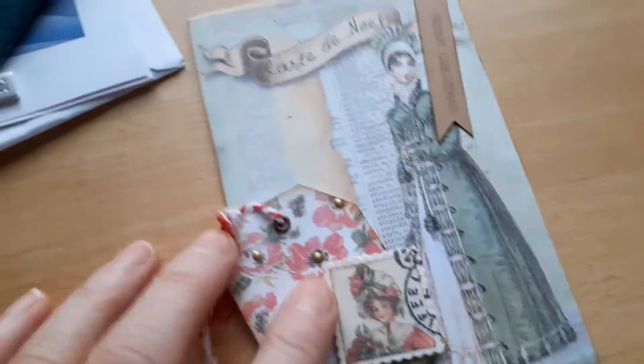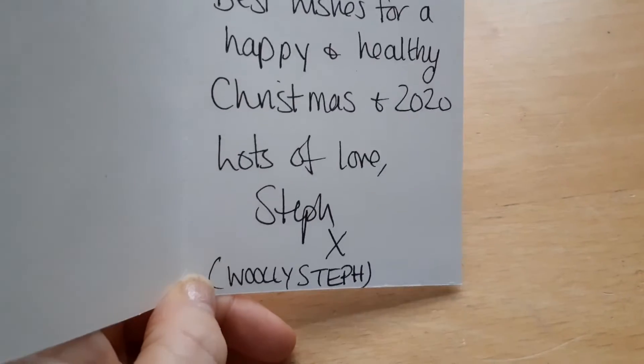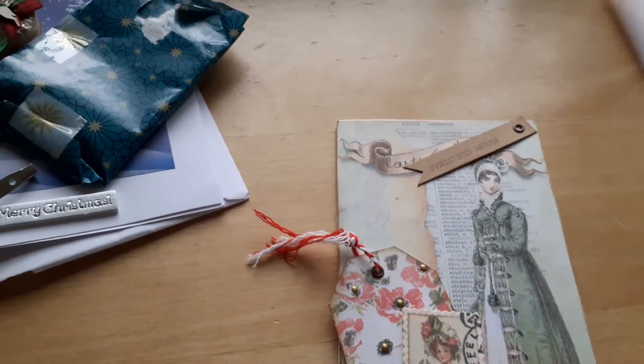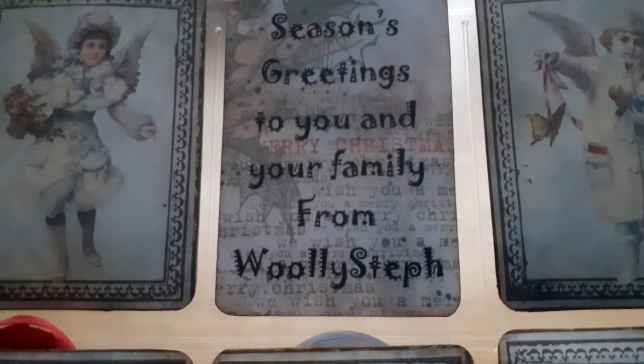Then I got this card in the post from the lovely Wooly Steph. It's just a beautiful card. She also sent me a beautiful pocket letter — I wasn't really expecting anything. It came wrapped in gorgeous green tissue paper. The images on the front are beautiful: there's a very vintage-y one, the bells, the Christmas angel, Father Christmas and a couple of little girls, another angel. And it says season's greetings to you and your family from Wooly Steph.